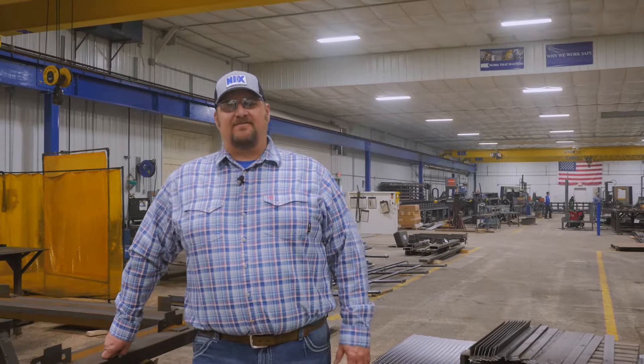Hi, I'm Cory Wilsbacher. We're in our Custom Fab Shop. We're going to discuss some of the equipment that we use to keep us efficient.